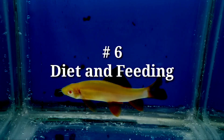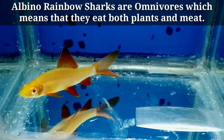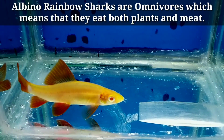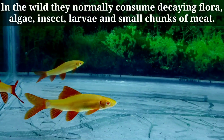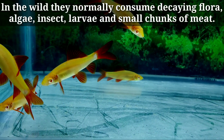Number six: diet and feeding. Albino rainbow sharks are omnivores, which means that they eat both plants and meat. In the wild, they normally consume decaying flora, algae, insects, larvae, and small chunks of meat.